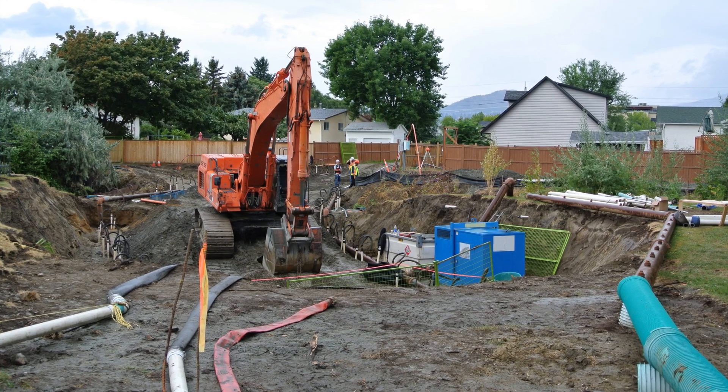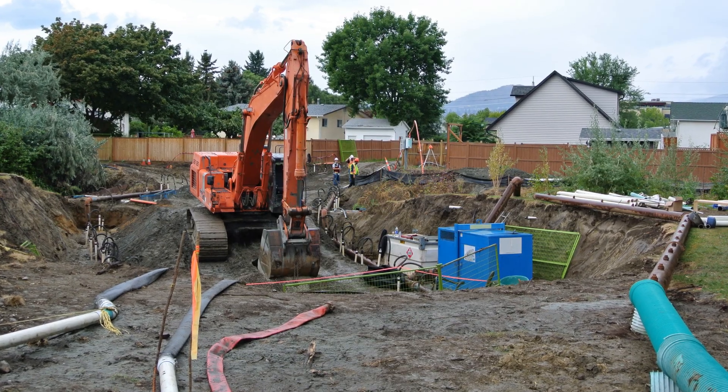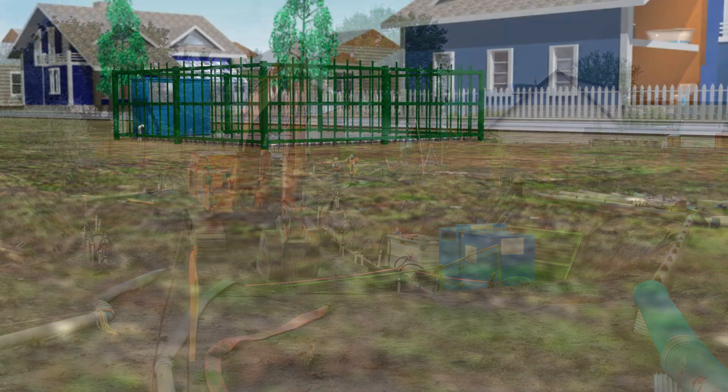At a city's sewer construction site, a quicksand condition developed, pulling a worker into the ground. This is what happened.